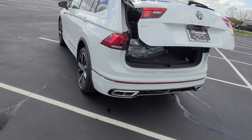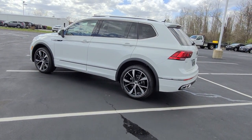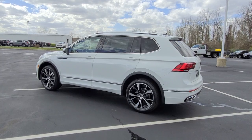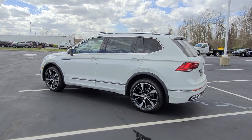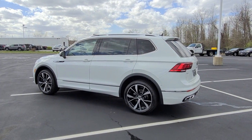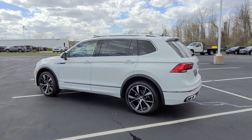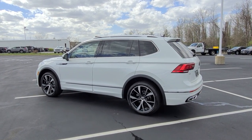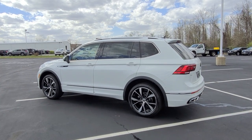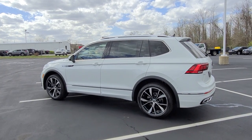This car comes with a four-year, 50,000-mile bumper-to-bumper warranty from Volkswagen, which includes two years of free maintenance — so your 10,000 and 20,000-mile oil changes are covered. This particular vehicle also has a third year of VW Care giving you a 30,000-mile oil change covered as well. On any other Volkswagen you buy from Reece, he'll give you that third year of free maintenance as well.